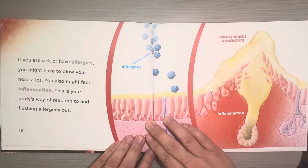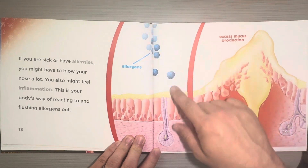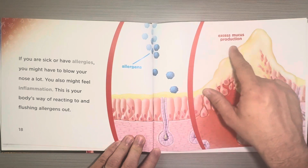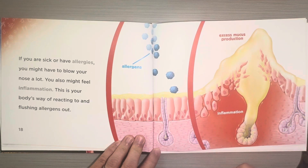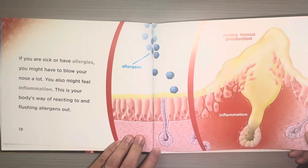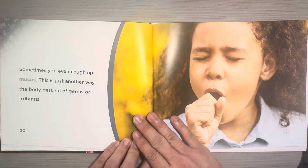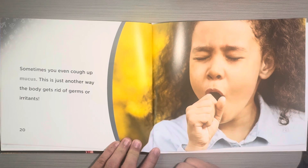If you are sick or have allergies, you might have to blow your nose a lot. You also might feel inflammation — this is your body's way of reacting to and flushing allergens out. These are the allergens, and this is excess mucus production. So you're creating a lot of mucus because of all the allergens coming into your body; your body's trying to protect you. Sometimes you even cough up mucus. This is just another way the body gets rid of germs or irritants.